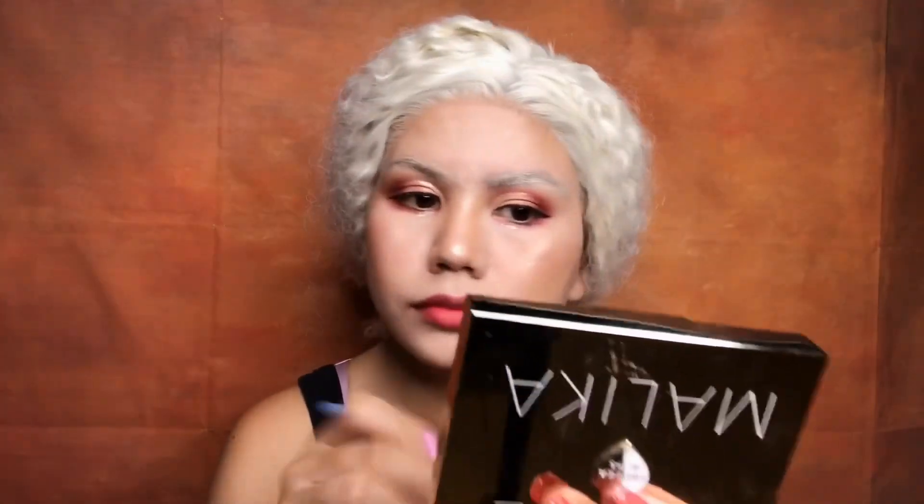Whatever eyeliner you have, just use whatever you have. For me, I don't have an eyeliner from Althea, so I just used this Maybelline Line Tattoo — it's their new product. So, do your blush, do your contour, put highlights on your face — whatever makes you happy, just keep doing it.